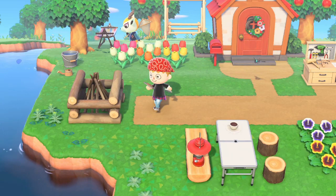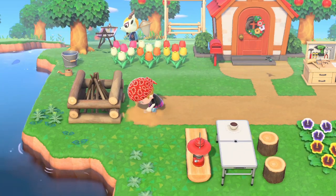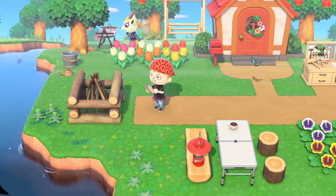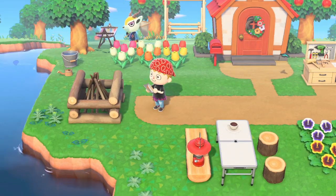Another thing they showed off is more of the path creating feature. In this trailer they specifically showed how you can round out the paths with the path tool. I really like this — I think it's awesome. I would have liked to see some other types of paths like a rock path, but I'm sure we'll see that in the future.